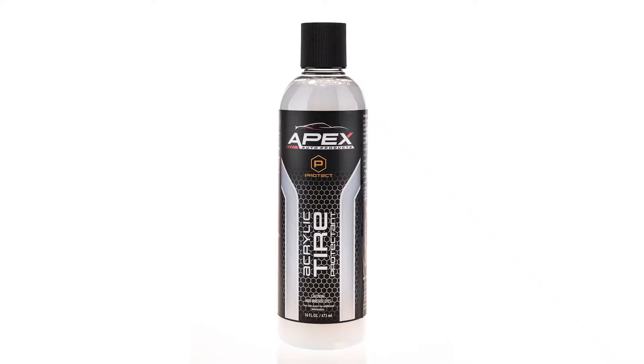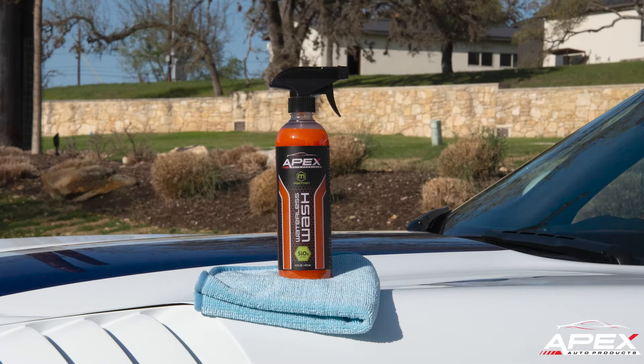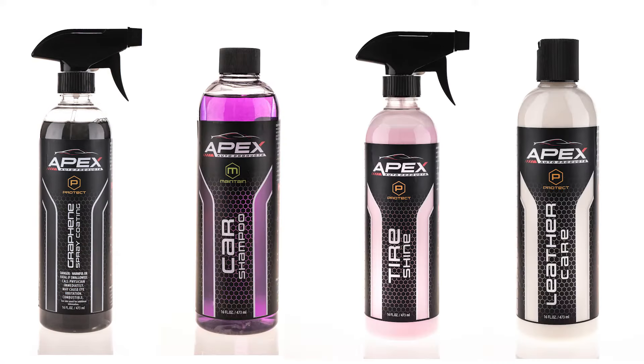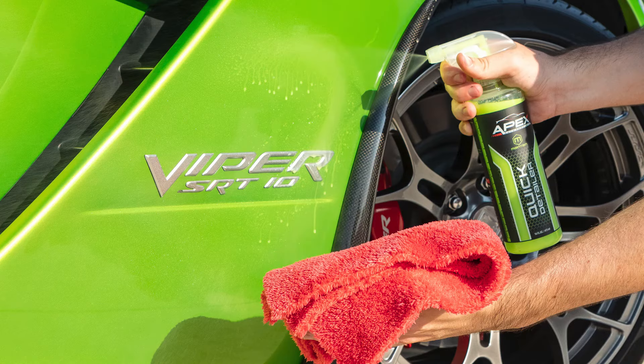Wheel cleaner, acrylic tire protectant, quick detailer, spray and seal, SiO2 waterless wash, and more. Our supplies are five-star rated, from paint sealant to quick detailing spray.